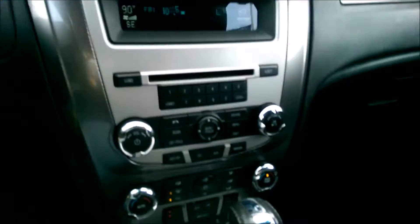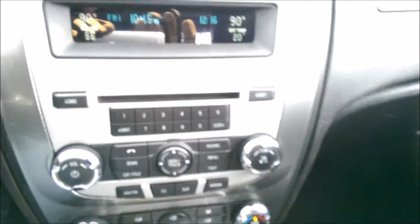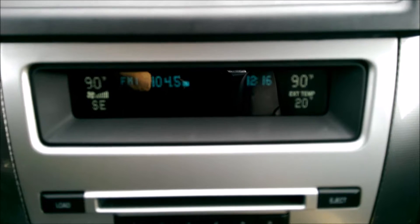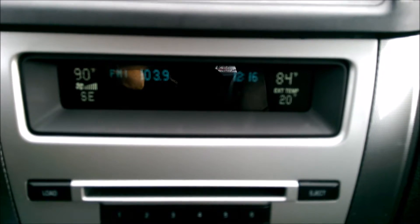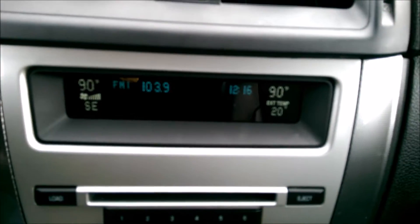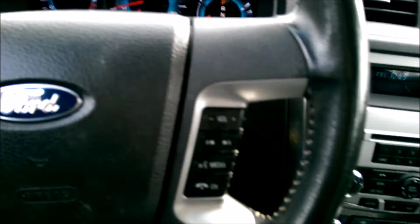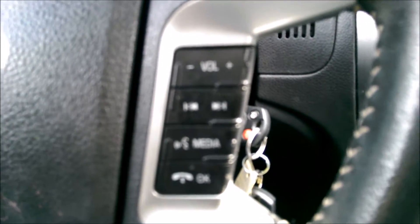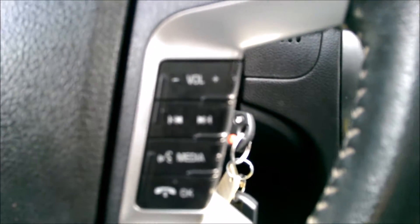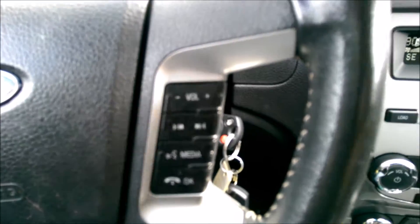There are the controls for your heated seats — I have mine on high because it's freezing. You also have dual climate control, so if you stay a little warmer or a little colder than somebody riding with you, you can each set it to where you want it and everybody's happy. On the wheel you have Ford Sync, which allows you to program your cell phone wirelessly to your car — you can make calls, answer calls, hang up calls, have text messages read to you, all sorts of things right from the car.